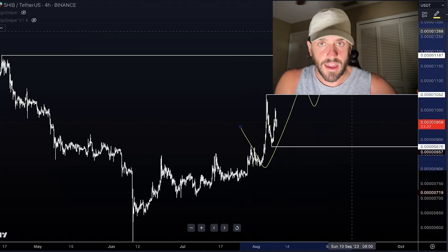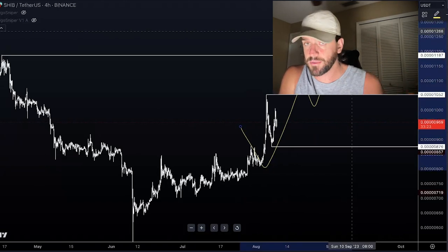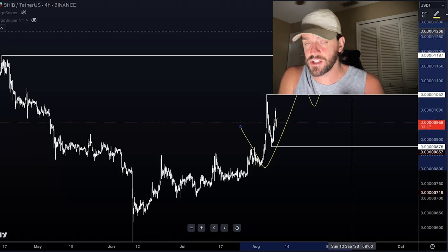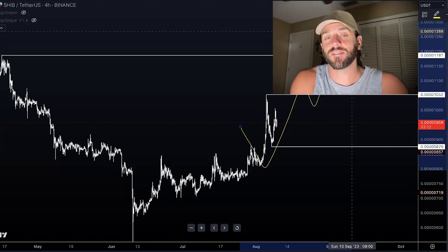Shiba Inu has performed really well this year considering everything that has been happening for cryptocurrencies — it has outperformed the majority of cryptocurrencies — so that's very exciting. We have a whole bunch of great news and things that are about to happen to Shiba Inu, so you guys better get ready.